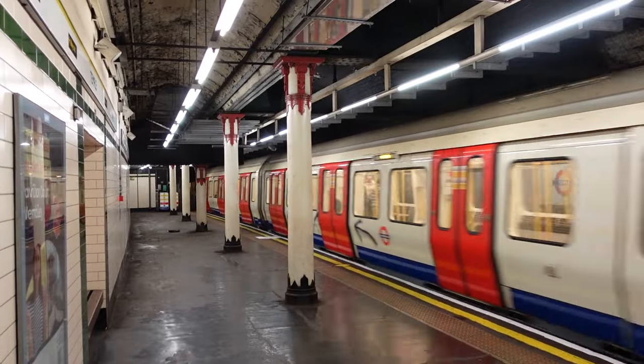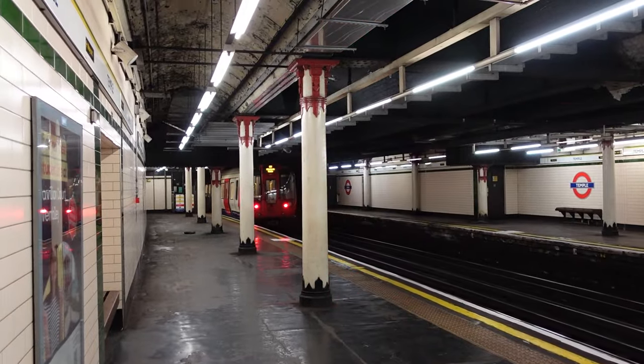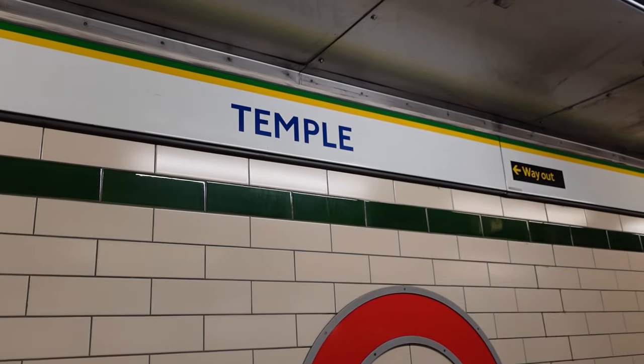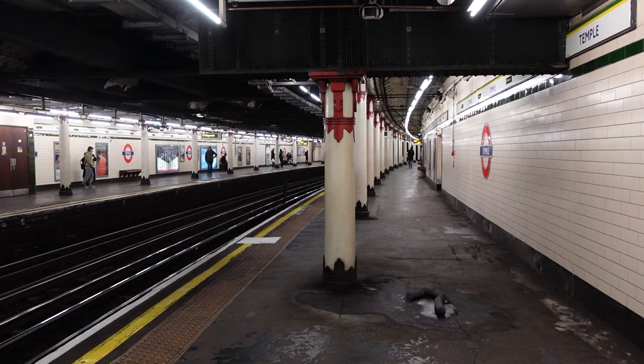Temple. We've done it. There you have it — Temple to Temple, Paris to London. This has to be probably a contender for the most insane journey I've ever done — literally crossing the English Channel to go between stations of the same name. Man, that was quite the undertaking. A like, comment, and subscribe would be greatly appreciated, because this was quite a big task.